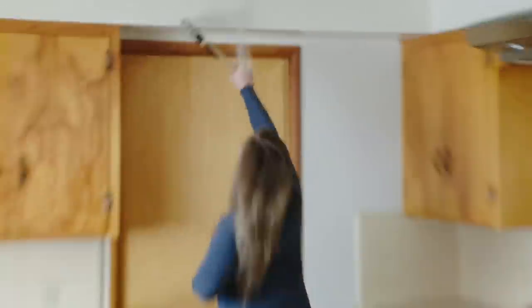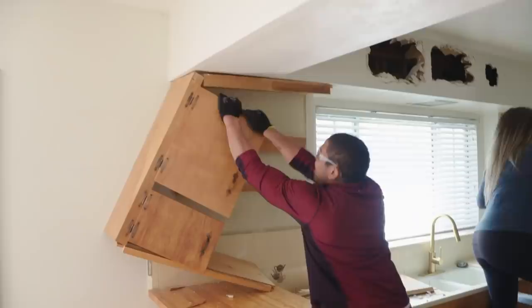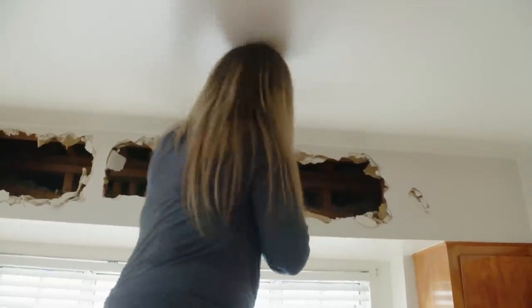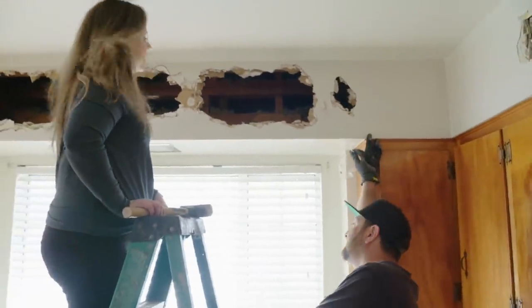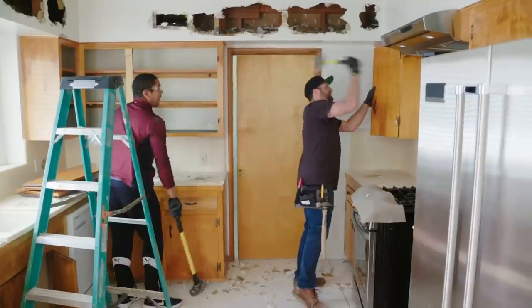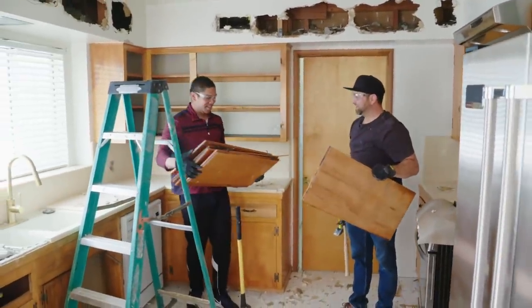She's ready! Anything up in there yet, or is it all pretty empty? Pretty empty. So now we can take this all the way up and put the cabinets all the way to the ceiling. That's gonna be a much better look. Oh my gosh, yes. Come on!